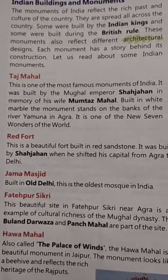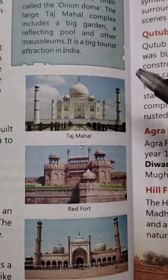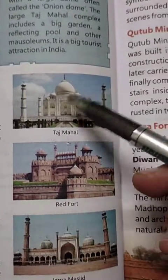Now comes the buildings. Children first see the buildings and pictures of these buildings.